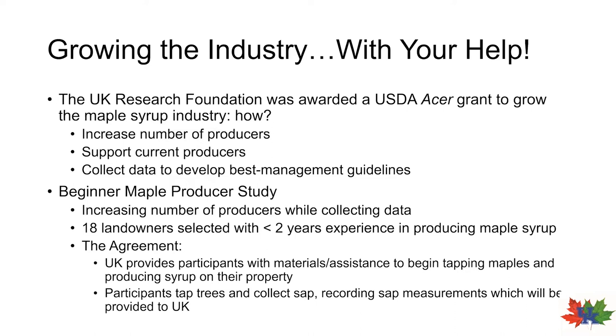This study seeks to engage brand new producers in syrup production while at the same time gathering research data for developing best management guidelines. The incentive for participants to join was that the majority of startup costs for sap collection would be covered by the grant in the form of supply kits, provided to study participants in exchange for cooperation in data collection. So first, we put out a survey to gauge interest.